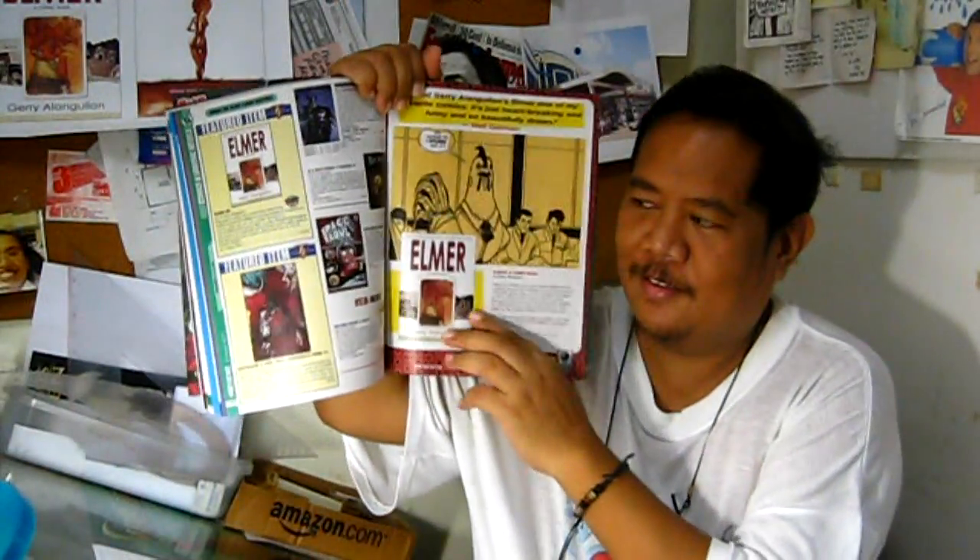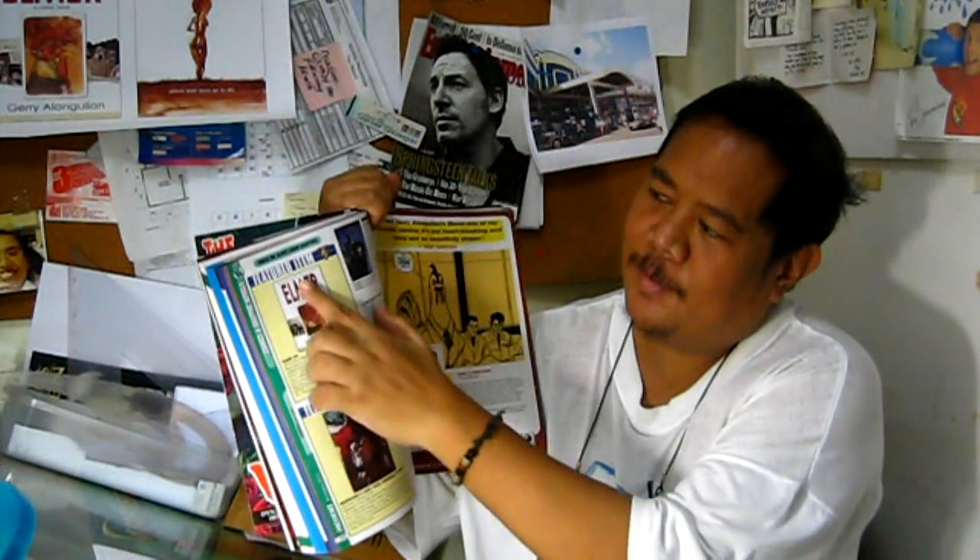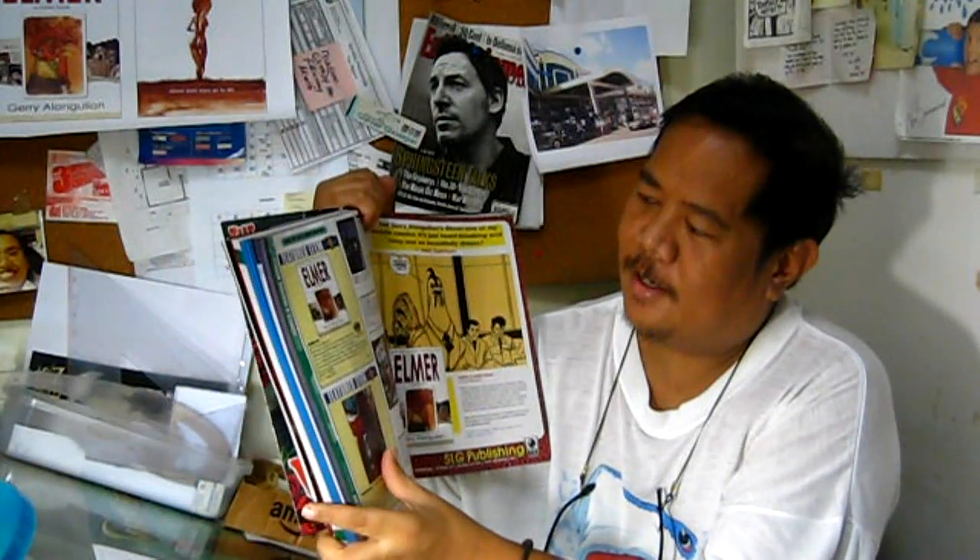It just so happens that in this particular catalog, you will be able to find my comic book Elmer right on page 217. It has a full page because it's a featured item. If you want to order it, this is your chance to do so. Because when November comes, your store might not have ordered it. If nobody from your area orders this book from this catalog, then you won't have copies in your area. To ensure that you have copies arriving for you, go to your store and order it through this catalog.